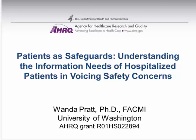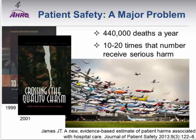Thank you, Teresa. Today I'm going to talk about our most recent grant, focusing on the needs of in-patients in acting as safeguards to prevent medical errors. I'll first start with a discussion about patient safety. It's been a known problem for a long time in the U.S., highlighted from reports from the Institute of Medicine in 1999 and 2001, which highlighted problems of deaths and harms that can come to patients from medical errors.